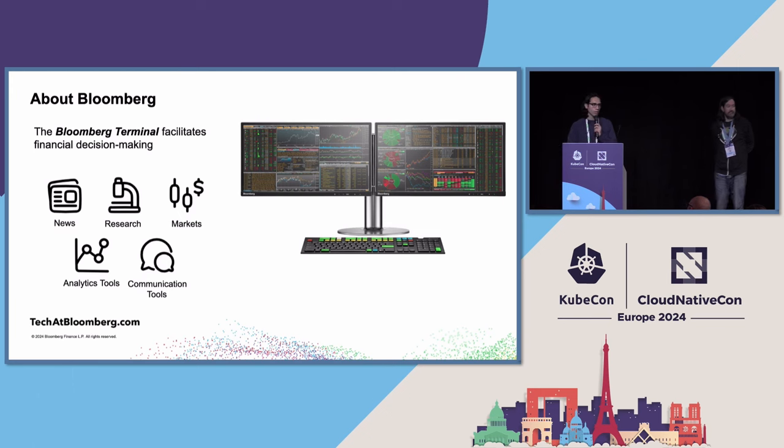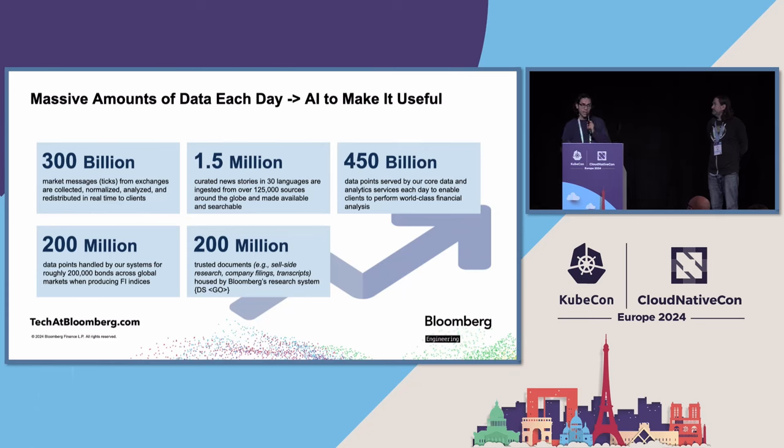Bloomberg is a technology company that provides software solutions for financial professionals in the finance industry. One of our main products is Bloomberg Terminal, which provides many functionalities that allow users to get access to raw data, insights, analytics tools, and communication tools. The scale of our operation is quite massive — we process a large chunk of data on a daily basis, and these numbers are all daily figures.